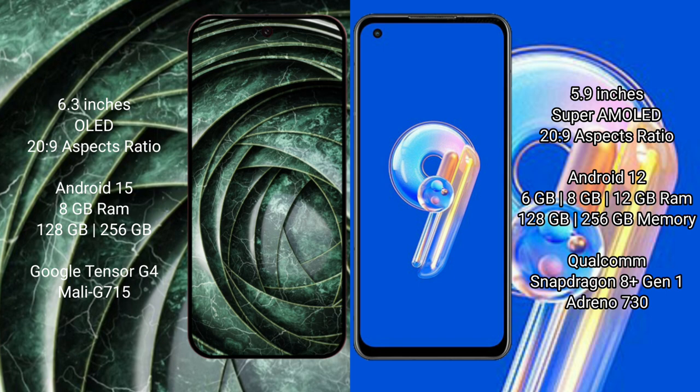Google Pixel 9a runs on the Android 15 operating system. Asus Zenfone 9 runs on the Android 12 operating system.